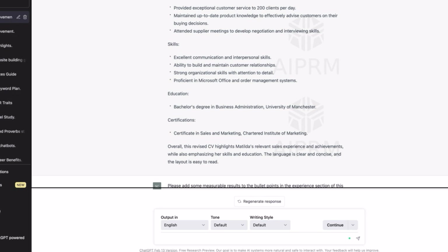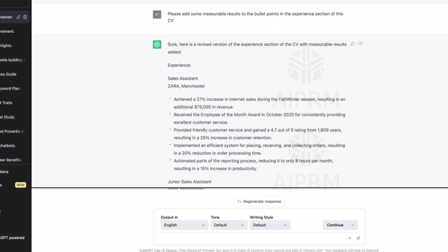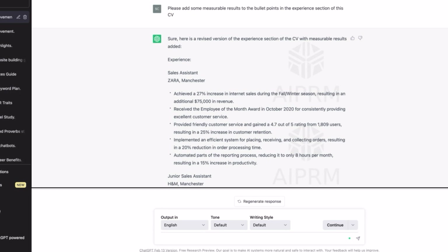After that I asked ChatGPT to add measurable results to the bullet points in the experience section of the CV. It definitely did — it added results like $75,000 in revenue. Whatever your actual number is, just plug that in. It gives you a great layout of what a strong resume looks like for this position.